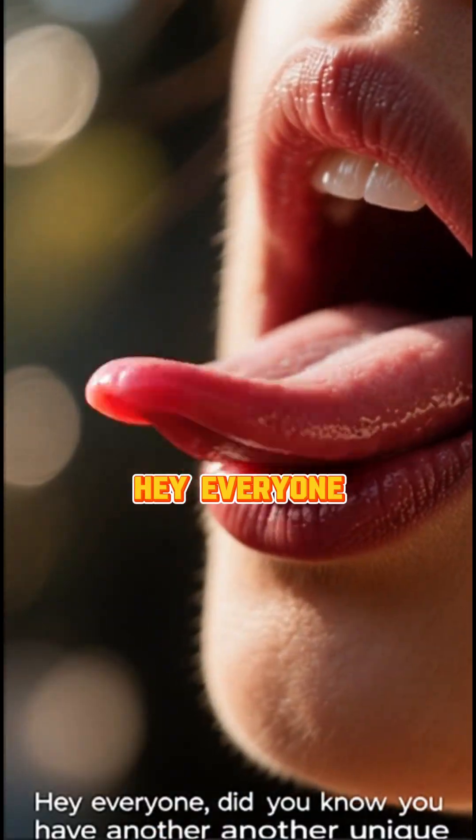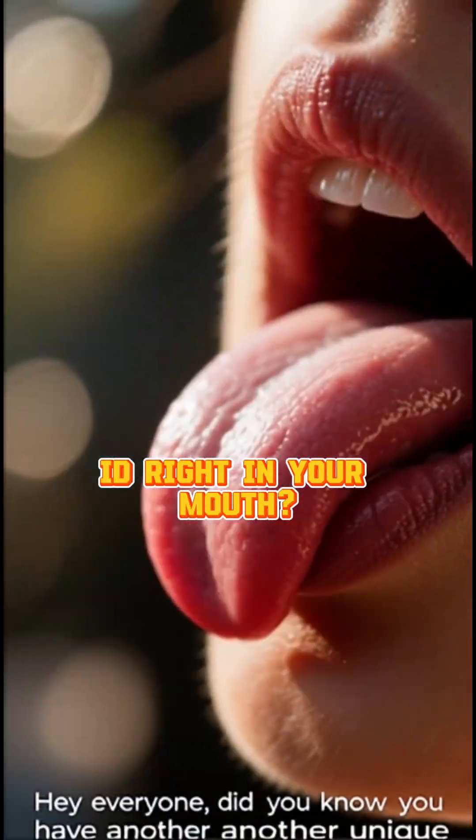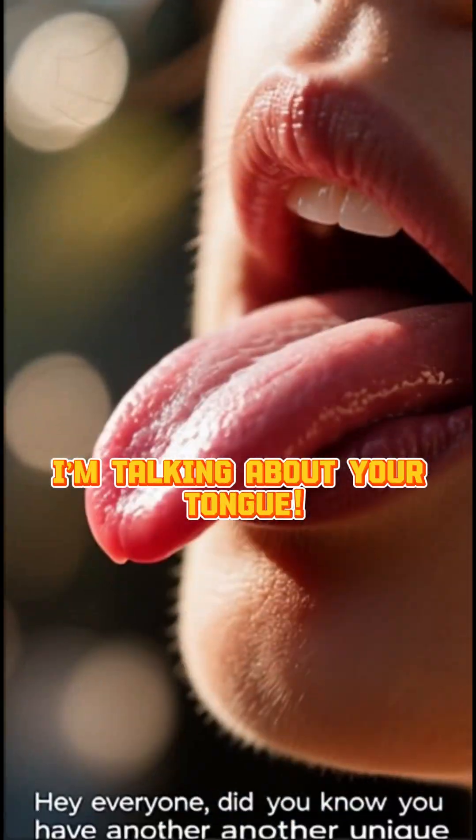Did you know? Hey everyone! Did you know you have another unique ID right in your mouth? That's right — I'm talking about your tongue!